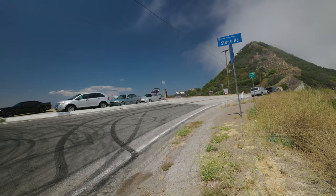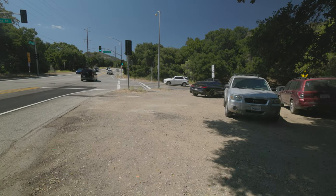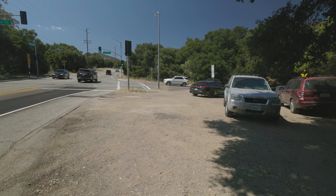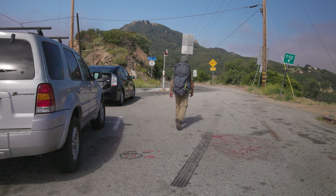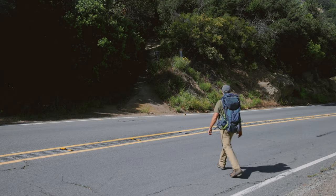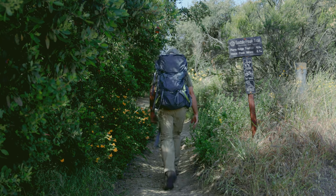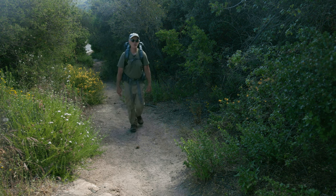The hike begins near the Lois-Yuen Overlook and ends about 7 miles on Paiuma Road. Directions to the trailheads are in the description. To start, walk down from the Overlook on Stunt Road about 500 feet to the signed trailhead on your left and start up. This is about the only uphill you're going to have, so savor the exertion while you can.